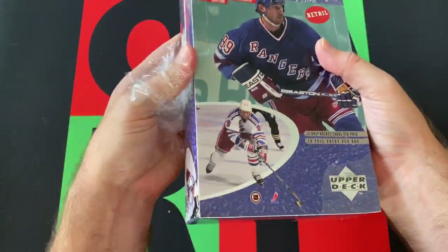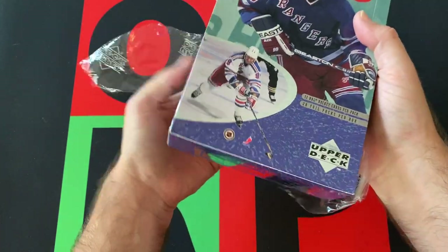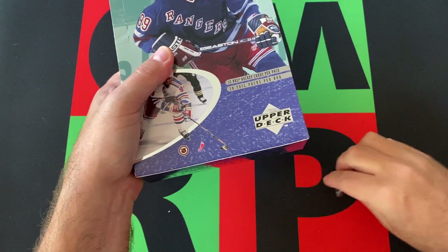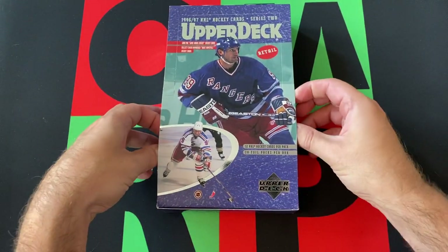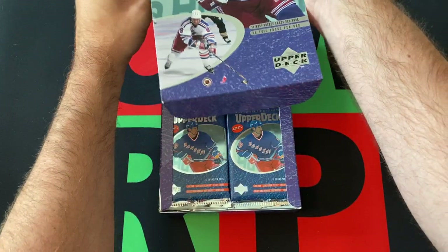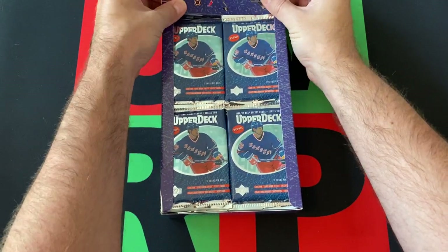I think basically it's just that there were different insert sets depending on if you got hobby or retail. The big cards we're looking for today in this, and over the course of the next few weeks, is the Joe Thornton rookie card, and also his longtime — but no longer — teammate Patrick Marleau.